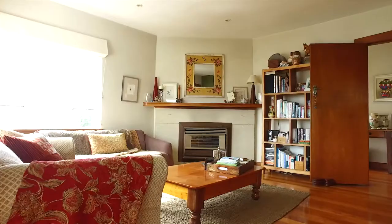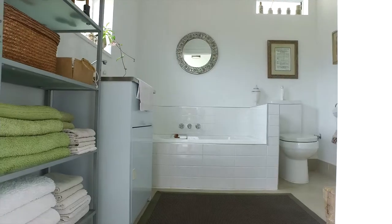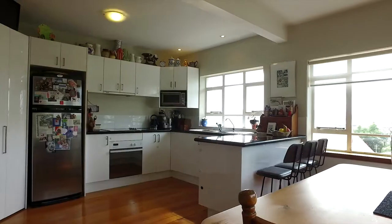Inside this delightful home we've got three bedrooms, some with built-ins, two bathroom areas, and a fully renovated kitchen with granite bench top.